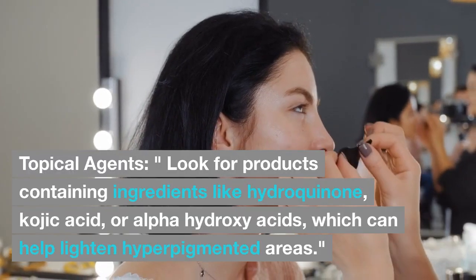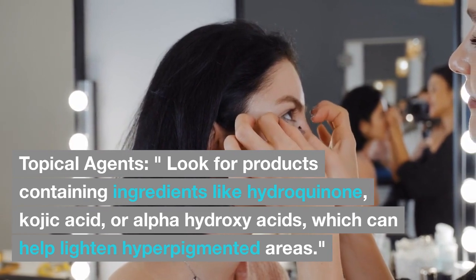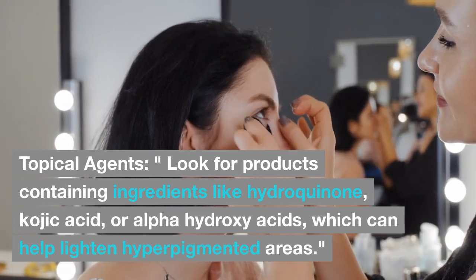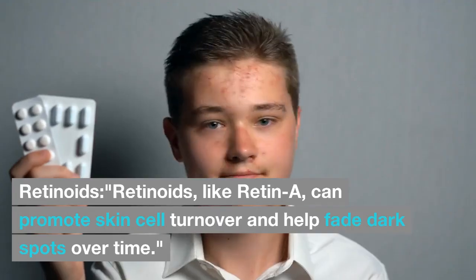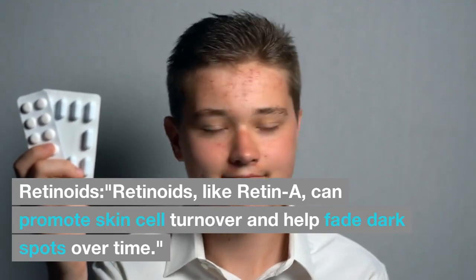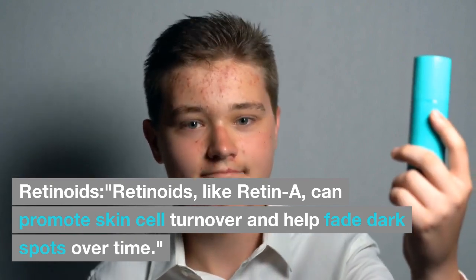Step 2: Topical Agents. Look for products containing ingredients like hydroquinone, kojic acid, or alpha-hydroxy acids, which can help lighten hyperpigmented areas. Step 3: Retinoids. Retinoids, like Retin-A, can promote skin cell turnover and help fade dark spots over time.